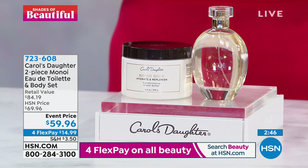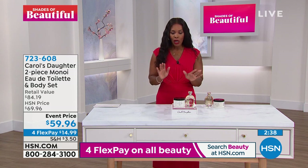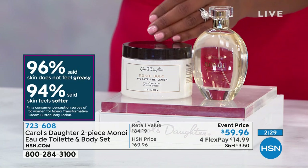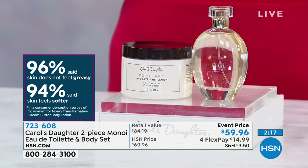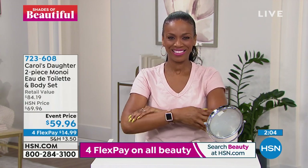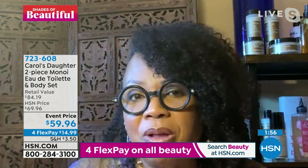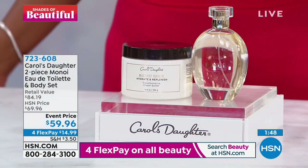If you're someone who already knows the scent of Monoi, this is the one you're calling in for. Remember, this one is the big one — 3.4 fluid ounces. This is your time to go ahead and get this duo. When we talk about not only the fragrance but the body butter — it's not just that it smells amazing, it does — but it's what it does for your skin as well. A consumer perception study was done, and we talk about not feeling greasy and your skin feeling soft after using it.